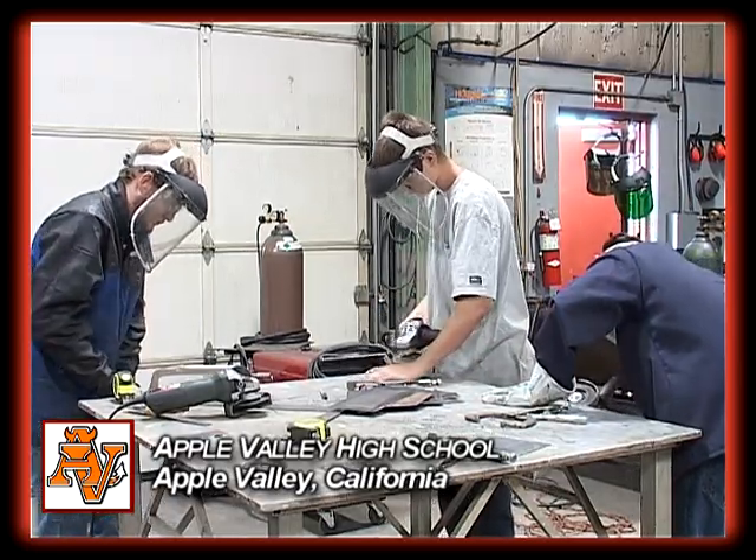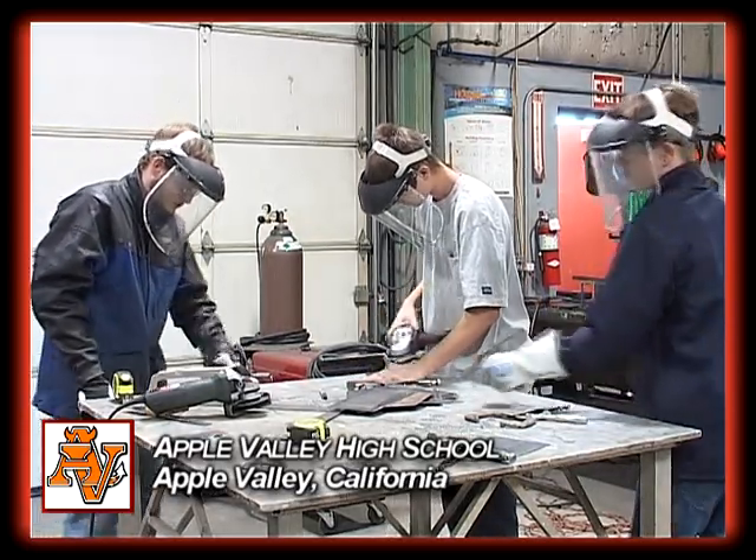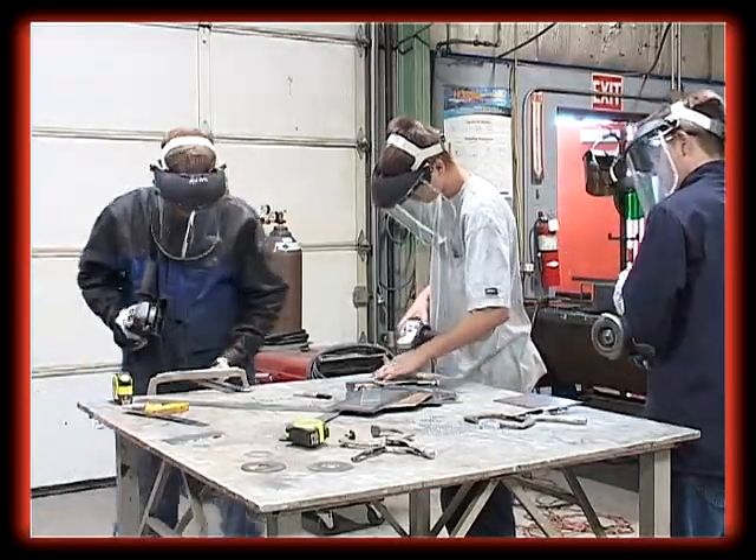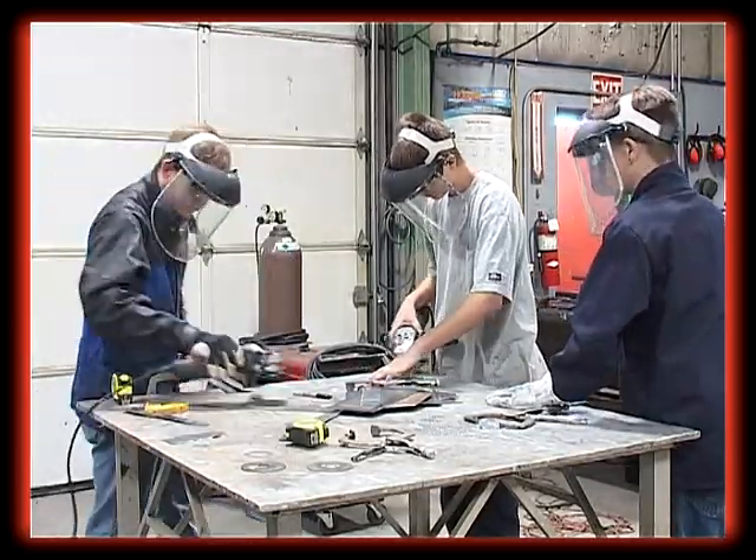Three Apple Valley High School Fabrication and Welding students compete in Kentucky in the National SkillsUSA Welding Finals.